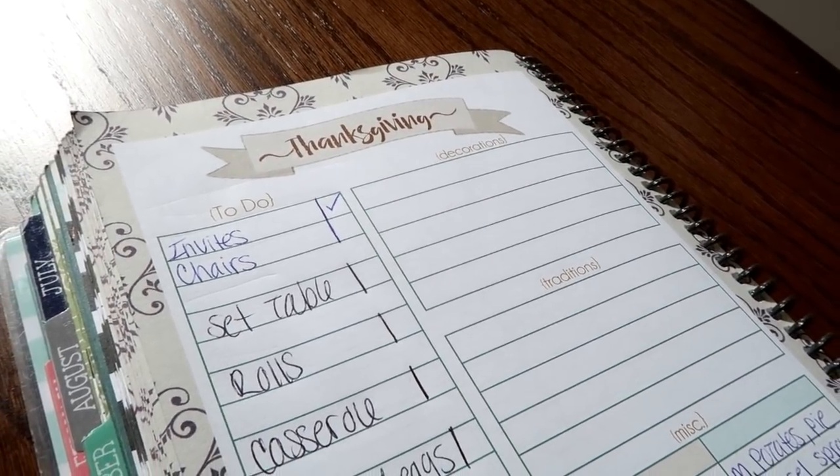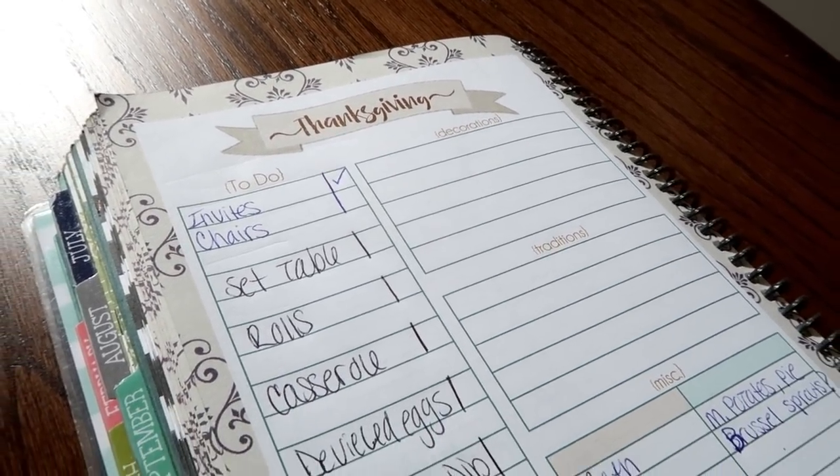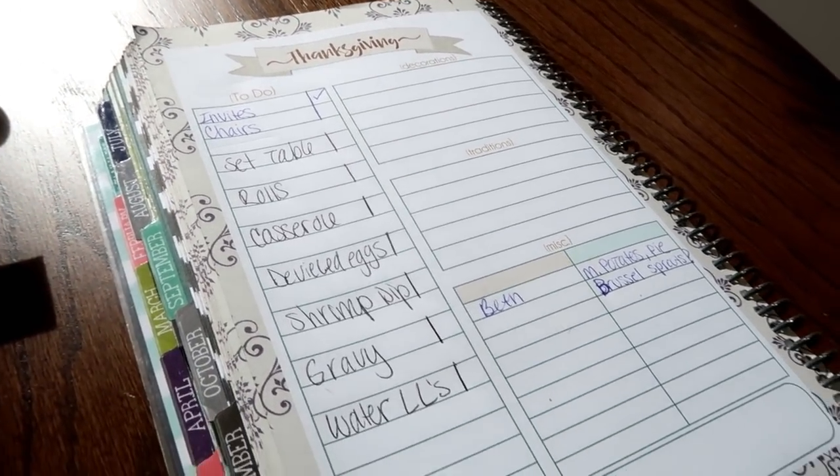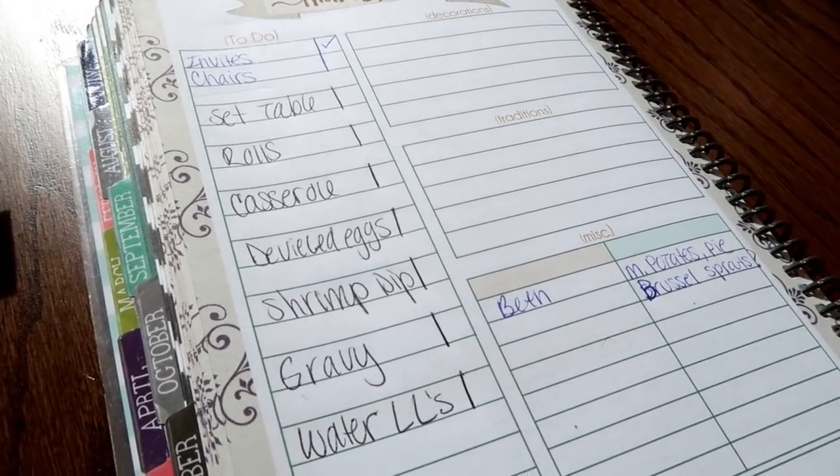Someone also asks: what kind of planner is that you're using to plan out Thanksgiving? It is the Mom-on-the-Go Planner from The Leafy Treetops — it has every holiday in there with a menu plan to help you plan. I'm loving this planner and I am doing a review with a discount code — I'm just finalizing things with The Leafy Treetops, so stay tuned.